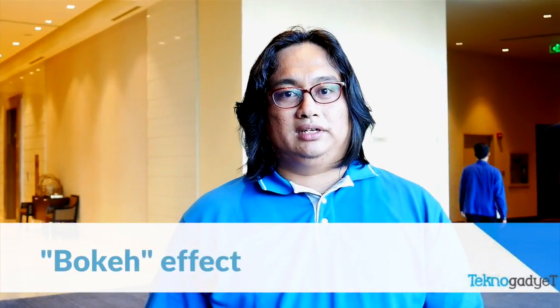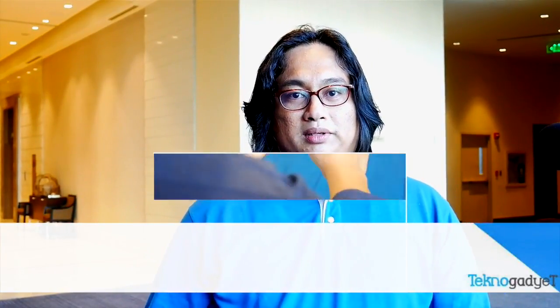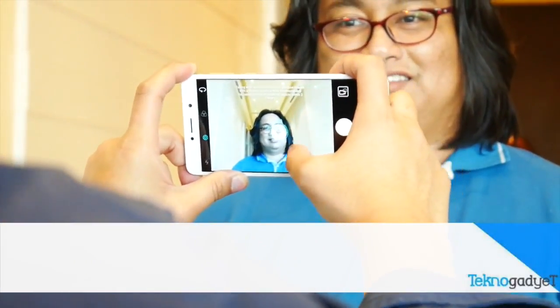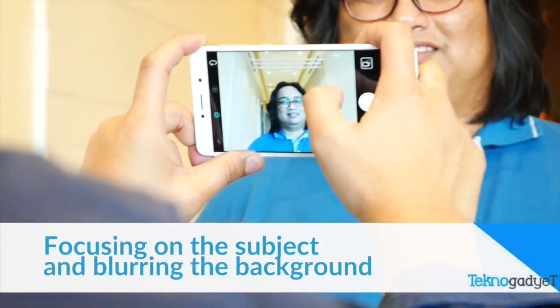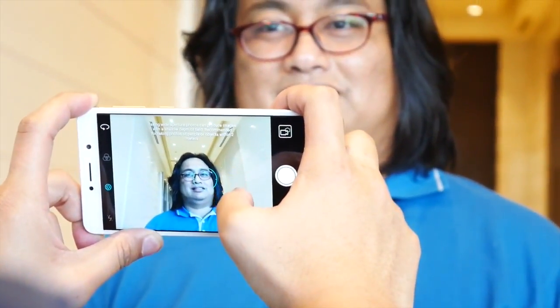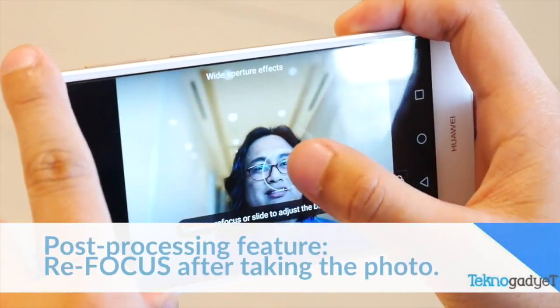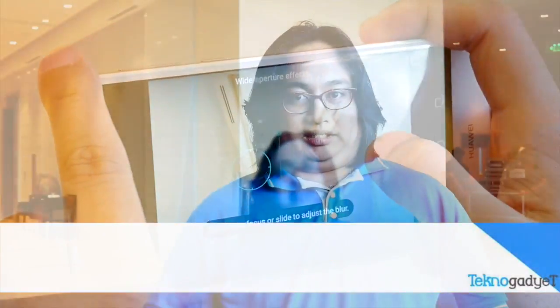Second is the bokeh effect. The bokeh effect means focusing more on the foreground and blurring the background. This is the part where Huawei became more popular with their Huawei P9 and P9 Plus, with enhanced software wherein you can actually refocus even after taking the shot.